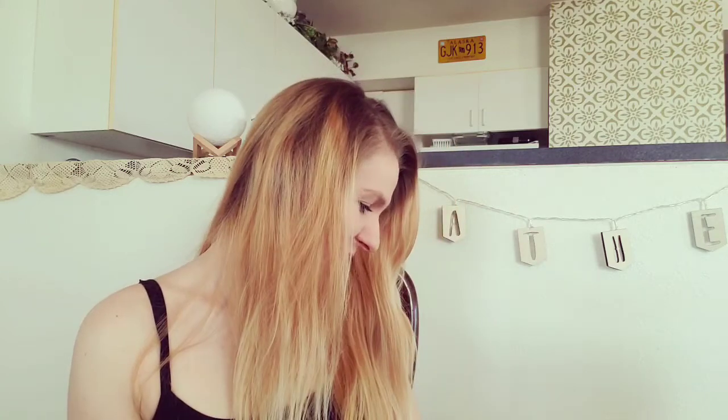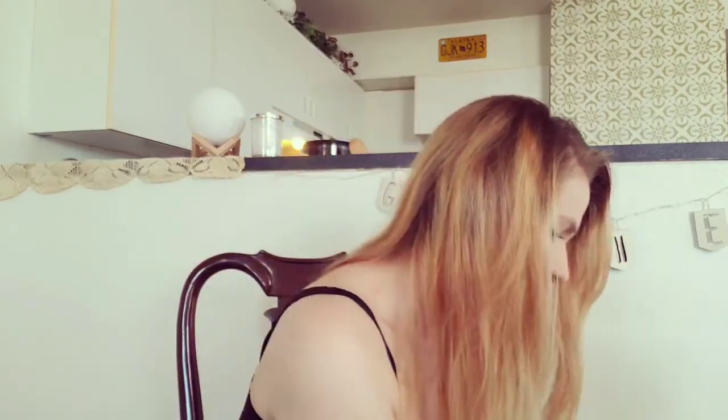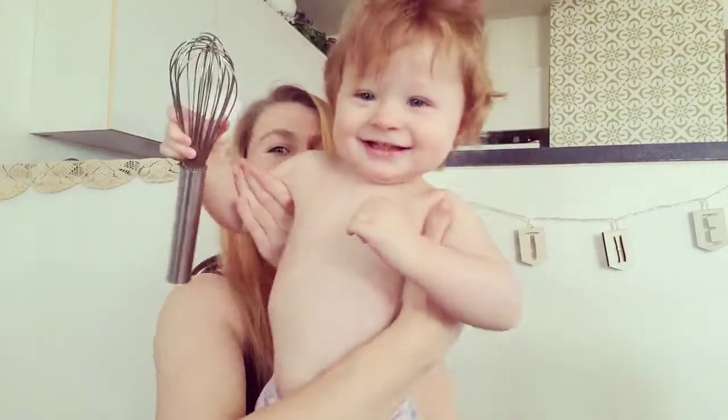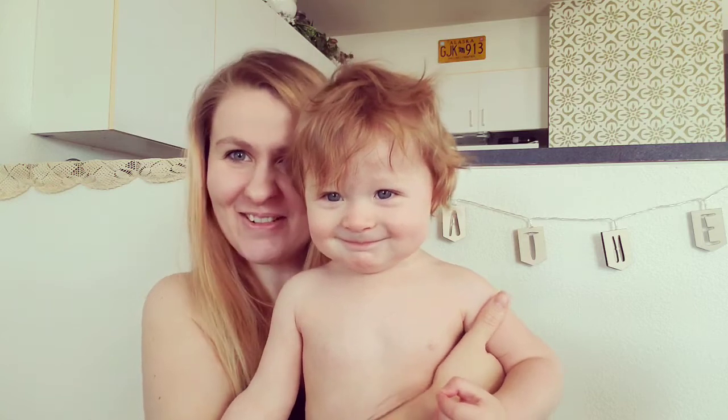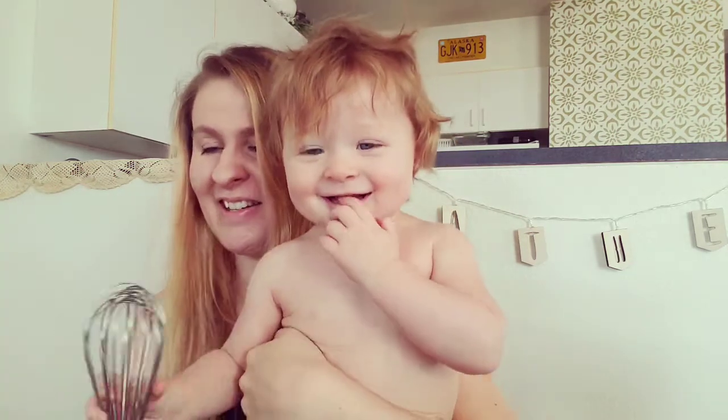Hey YouTube, it's Mama Dodon. Baby Fun Charlotte is right down here — I guess she wants to be up. She's got some things to show you guys. A whisk! Do you have a whisk to show them? So cool. And there's a goldfish cracker in your mouth.